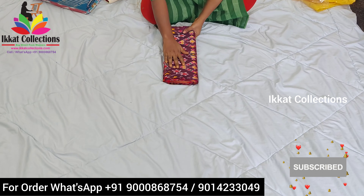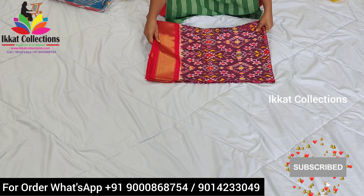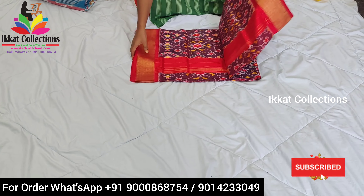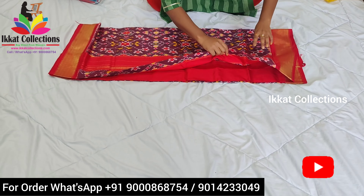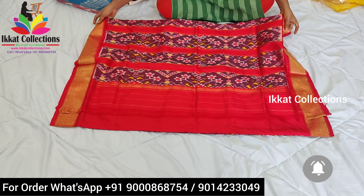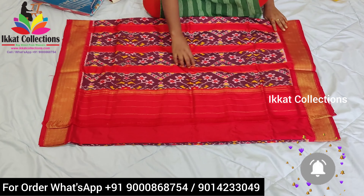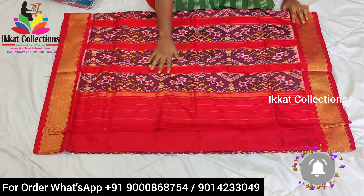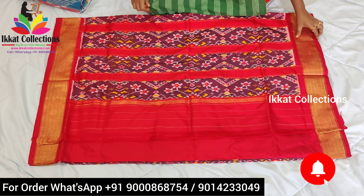This is the first sari — a very beautiful designer wear ikat double weaving sari. It is a very shiny sari. By just looking at it you can say it has a very grand look, with a unique and heavy weaving design. This sari is called the Navaratna sari. I will now show you the total sari.